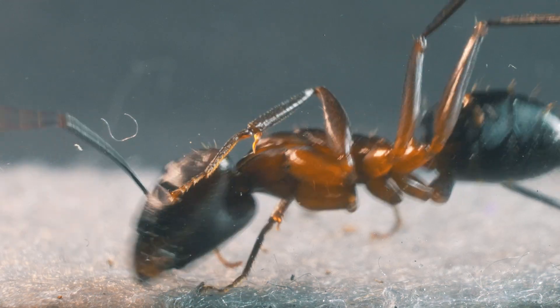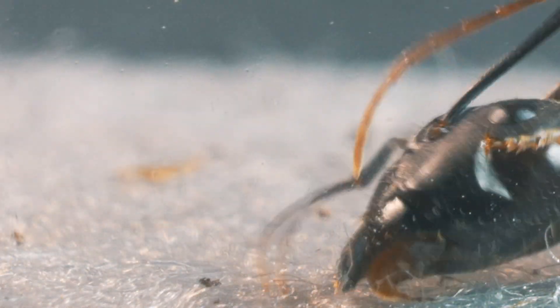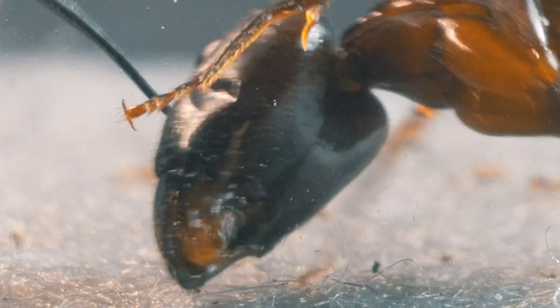In these images, we can see a wall mark on the side of its head, probably the result of its numerous encounters with ants from other colonies.